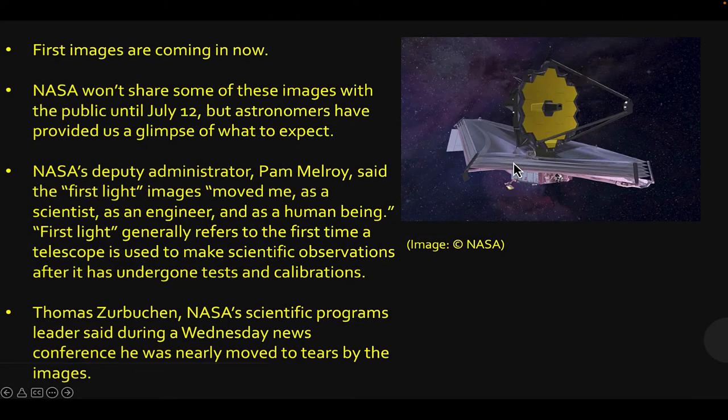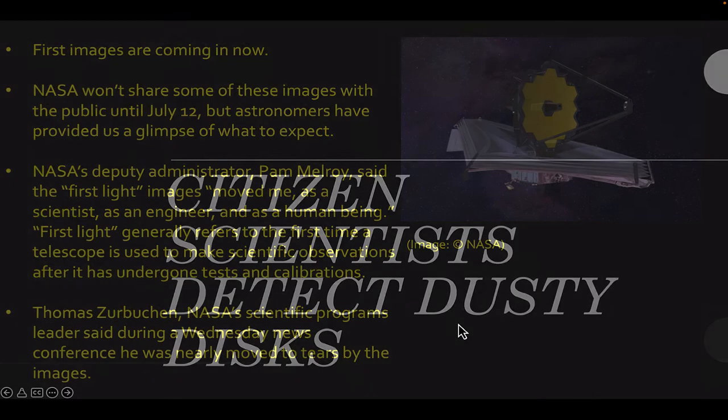Astronomy news. The James Webb Space Telescope is still at the top of the front page, and next month we'll finally have images to show. The first images are coming in to scientists now, but NASA will not release them until July 12th. NASA Deputy Administrator Pam Melroy said the first light images are just fantastic, and Thomas Zabirchen at NASA said he was moved nearly to tears. Everything is working fine, the main instrument is cooled to its operational temperature, and we just have to wait a few more weeks.